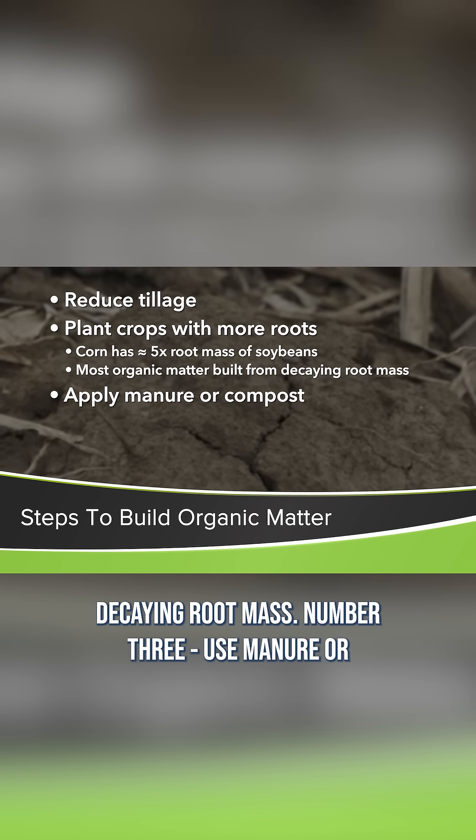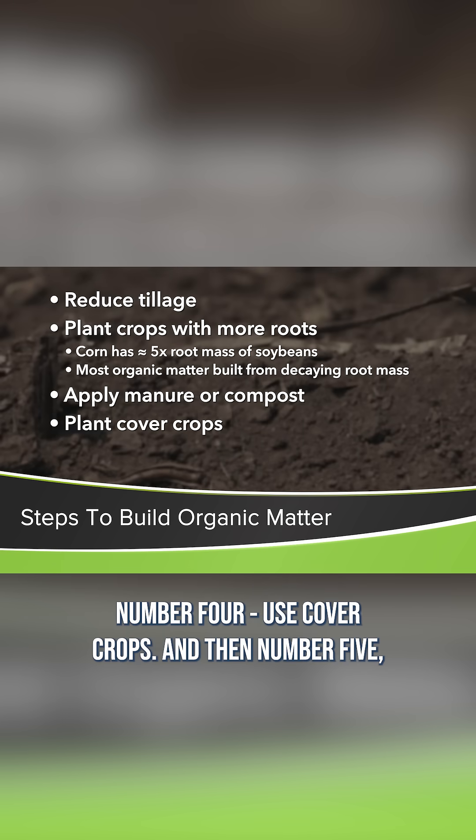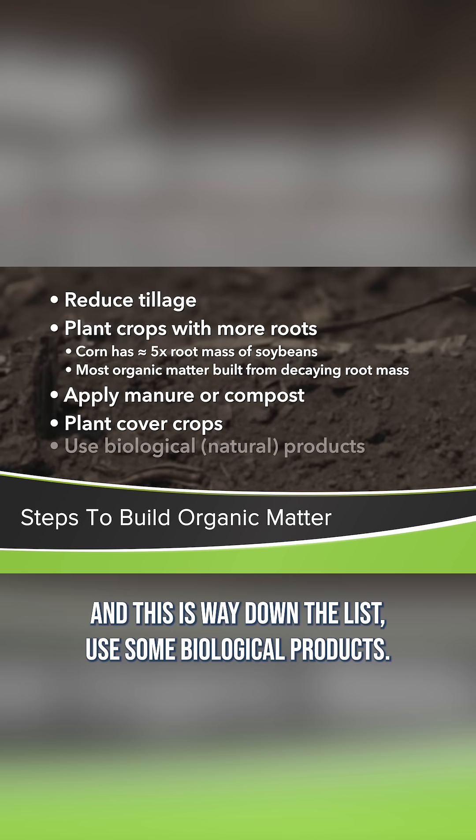Number three, use manure or compost whenever possible. Number four, use cover crops. And then number five — and this is way down the list — use some biological products.